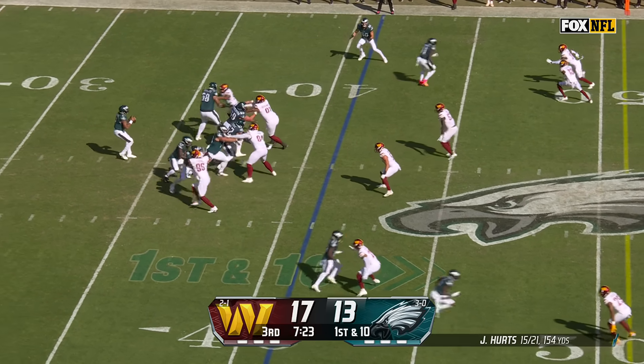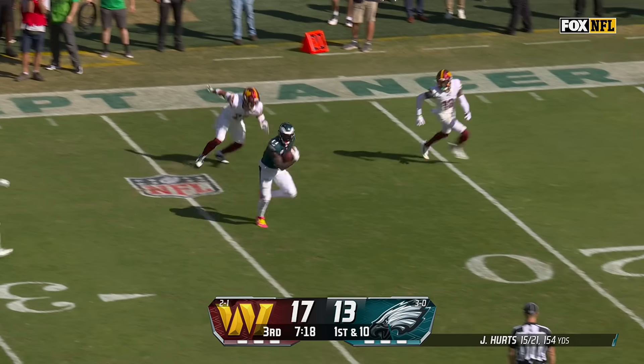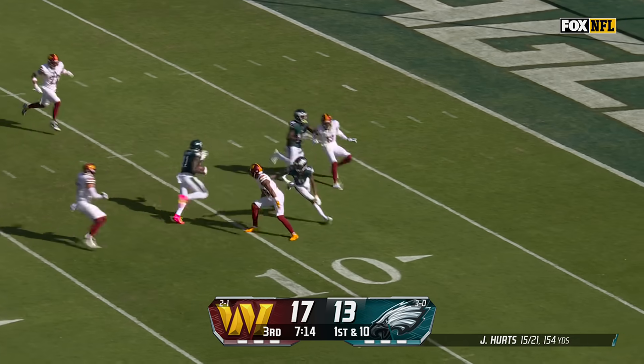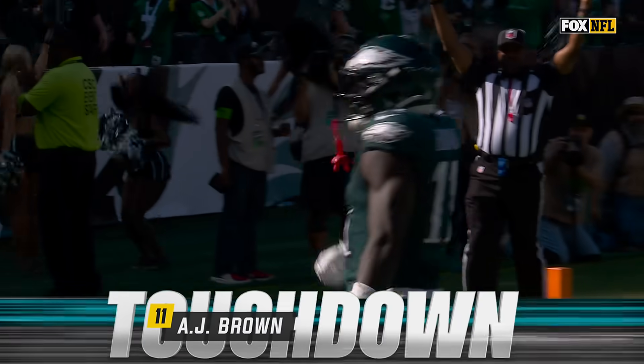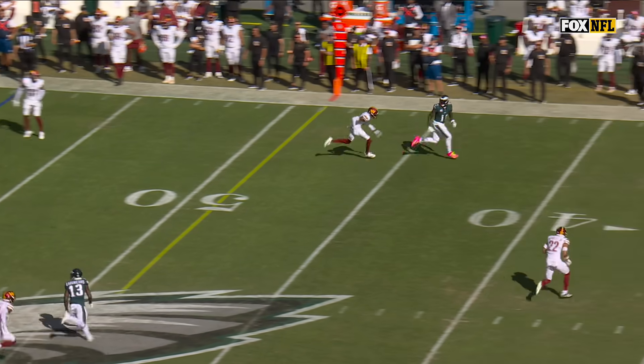He hasn't carried it today — it's been all passes when he's been in the backfield. He's got Brown! A.J. Brown cuts it back, looking for the end zone. Inside the 15, inside the 10 — he's in! And the Eagles have their first lead! The 59-yard touchdown stands.